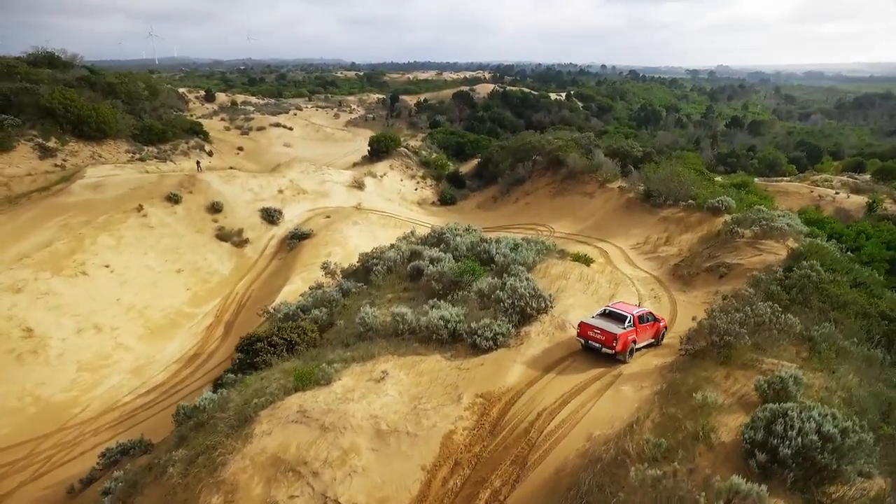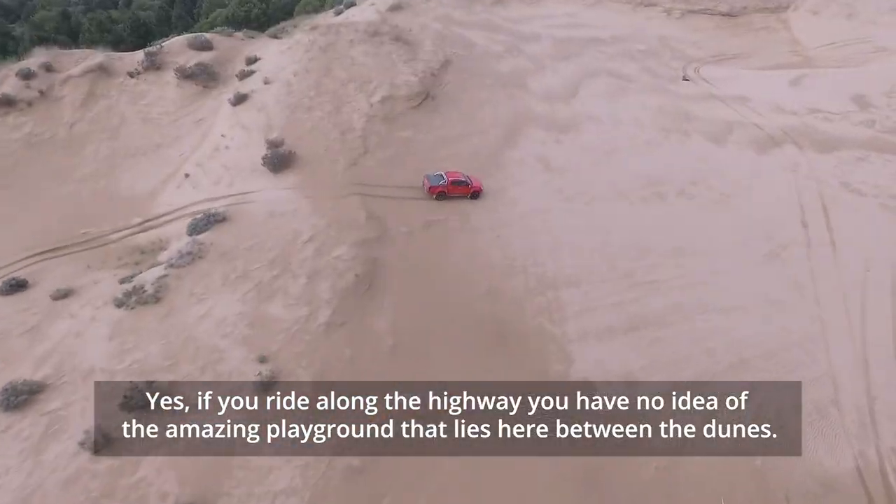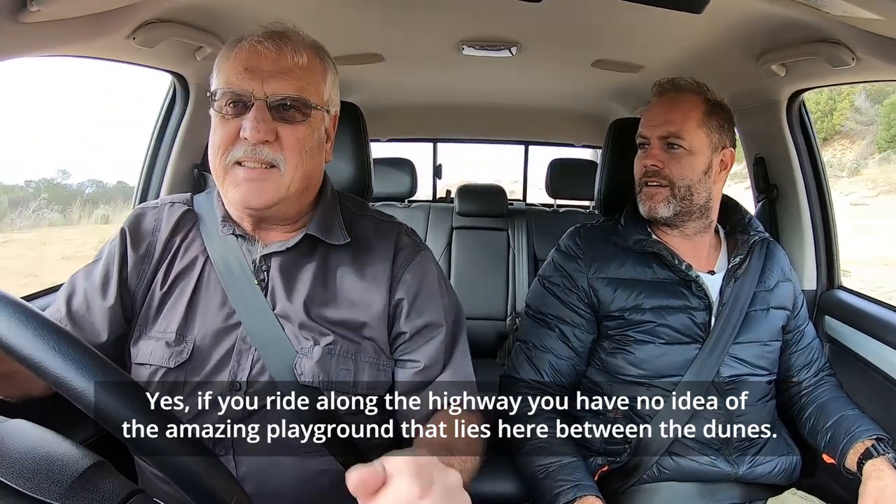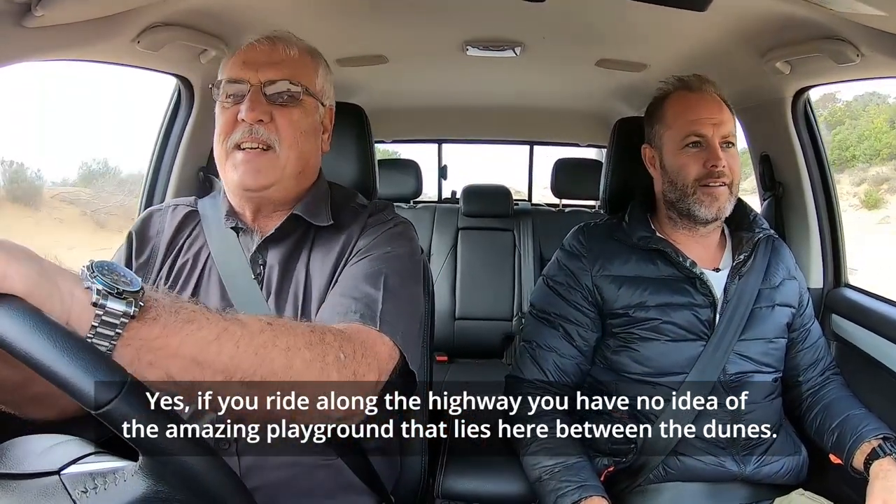It's got to be done. Arthur, this is a proper, proper play arena at Bruckadena. I couldn't believe we have sand like this just outside Oyster Bay, and not even on the beach. I've been fishing here for a long time — I had no idea this nice place, this dune, was here.